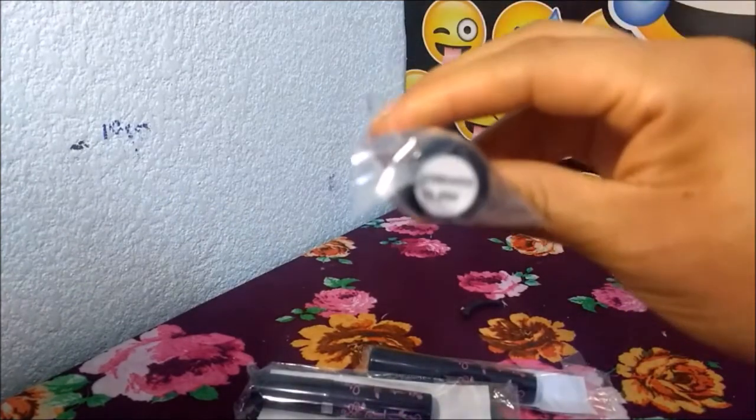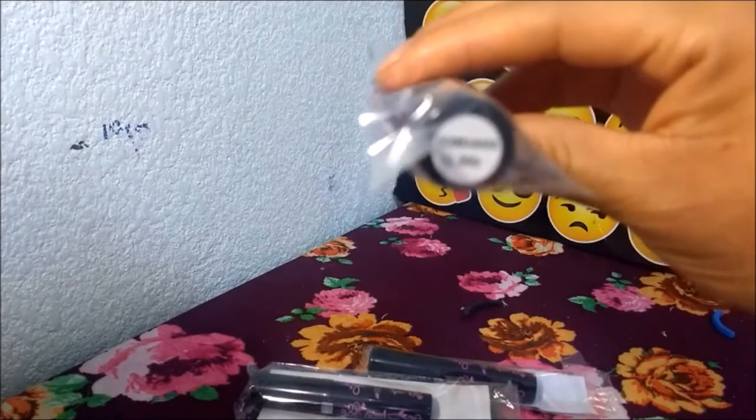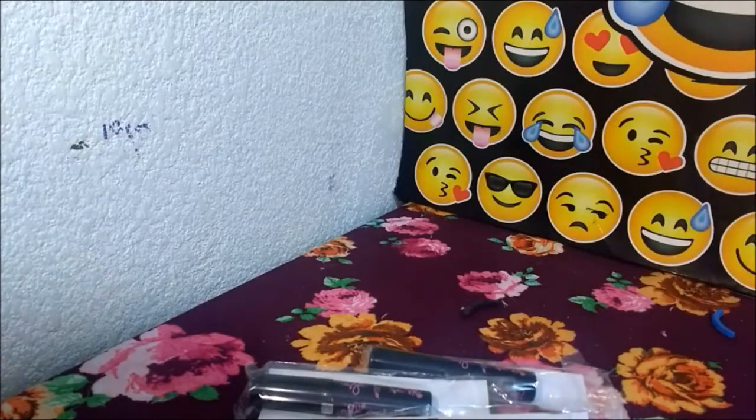Bueno, esto fue todo — fue un súper pequeñito pedido. Gracias por ver el video. Bye.